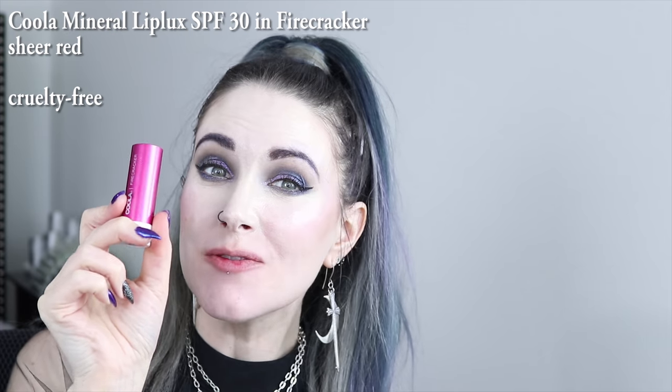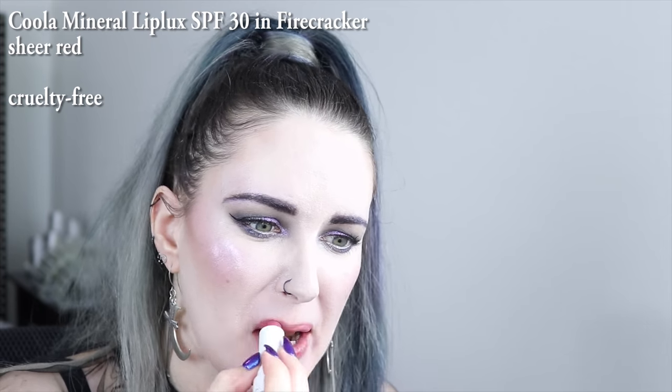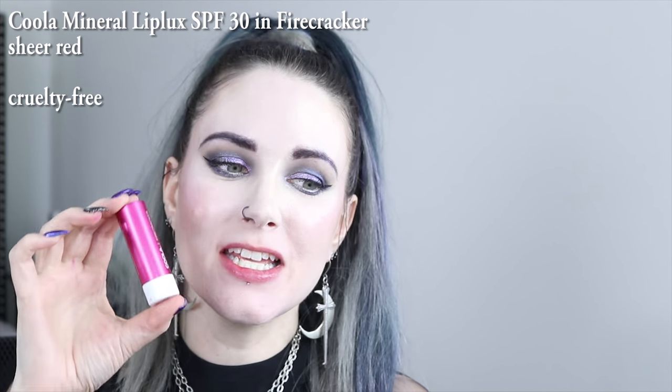And last but not least is Kula Firecracker. This is for people who are afraid to wear red. It gives you just like the barest hint of red.